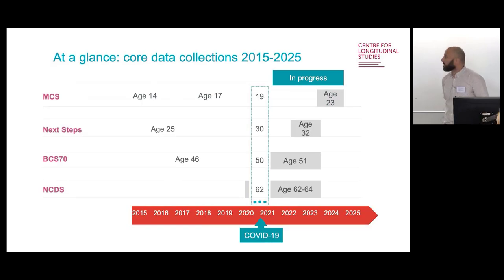Looking at where we are at the moment in terms of data collections: the ones on the left are all completed and available for analysis. Three cohorts are currently out in the field — NCDS, BCS70, and Next Steps. NCDS has been out for some time because it was interrupted by the pandemic. All three should be completing later this year with data available next year. MCS is going out into the field towards the end of this year, through next year, with data available in 2025.